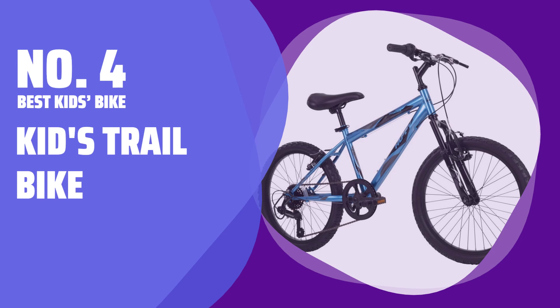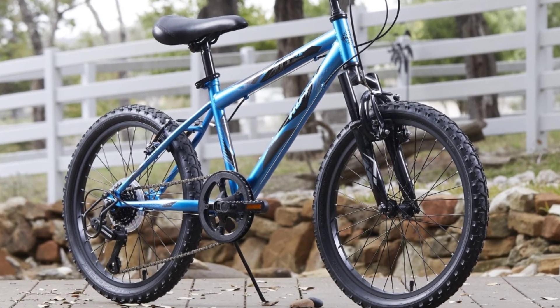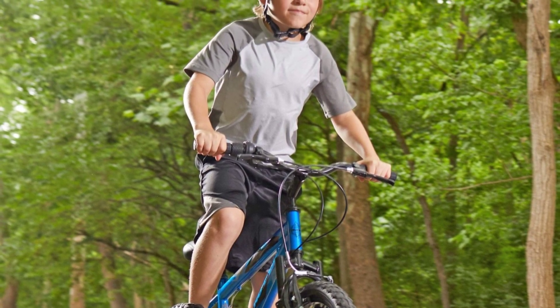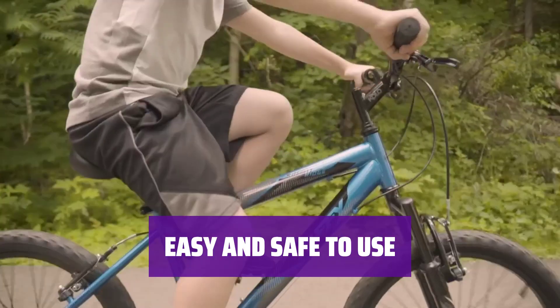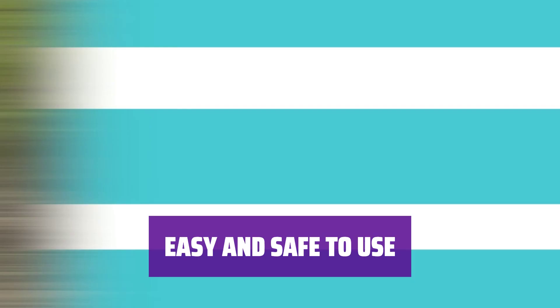Number 4: Best Kids Bike — the Kids Trail Bike. This beefy little bike is perfect for kids who love hitting the trails. With six speeds and a durable build, it offers efficiency on cross-country trails while being easy to handle on climbs. The twist shifts and handlebar brakes are user-friendly, making adjustments simple and keeping speed under control, ensuring a safer ride for young adventurers.